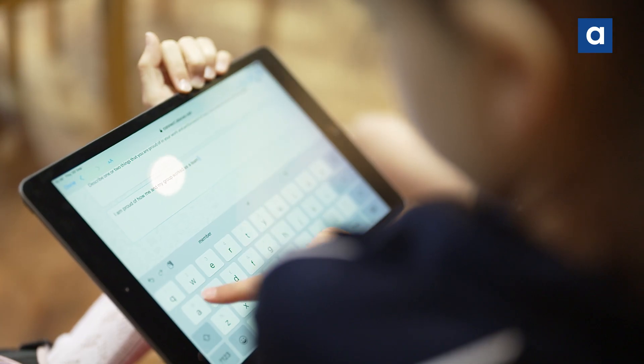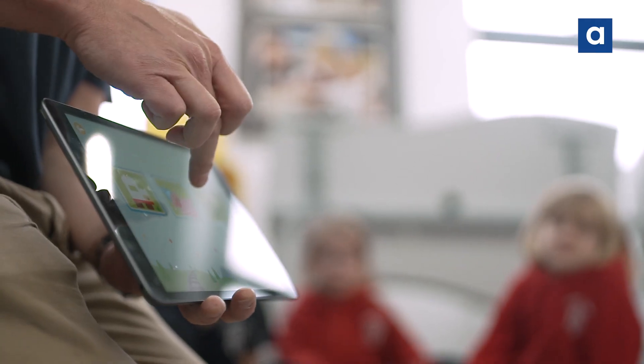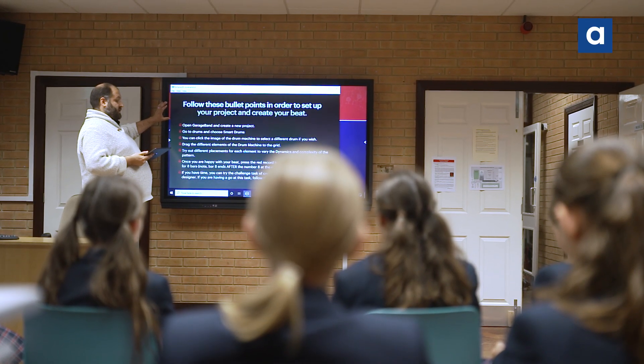We were ambitious and went whole school — all our pupils — and within two years we'd launched across the whole school from pre-prep to sixth form, with everyone integrating iPads into their daily learning.